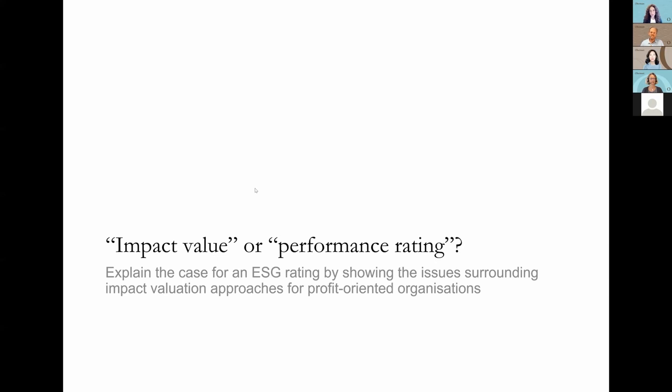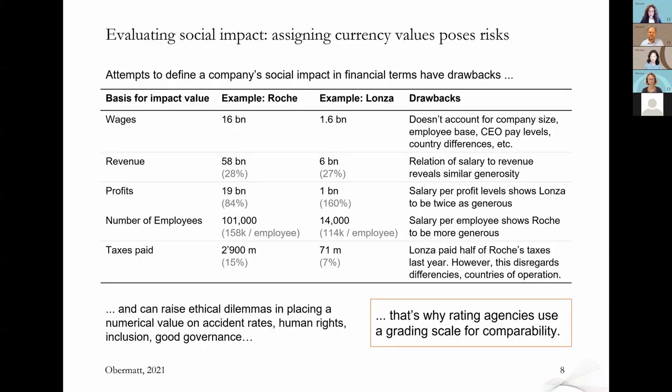It's actually really much in fashion. There's the Value Balancing Alliance from companies like BASF, BMW, and Holcim. The Integrated Reporting Council and SASB — the Sustainability Accounting Standards Board — have renamed themselves to the Value Reporting Foundation. So there's a lot of hype right now on impact valuation. We received the question from one of the participants whether they should use impact valuation. We believe not, and I'll make the case here why we believe this is a wrong path for profit-oriented companies.